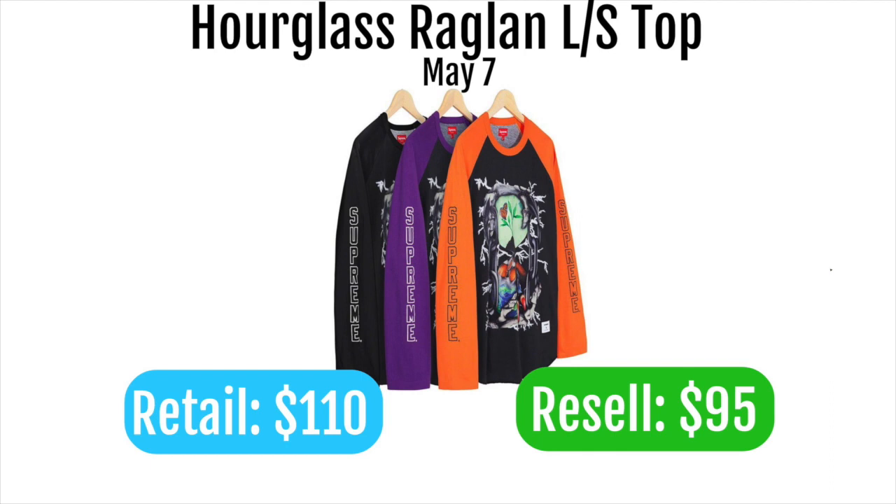Next up is the hourglass raglan top, retailing at $110 and likely reselling for only $95 — so it's actually a loss. Not many people like this piece, though someone could make a cool fit out of it. Only go for this if you want it for personal and are willing to keep it; don't expect it to resell in a few weeks or even a few years.